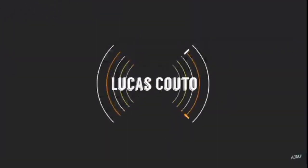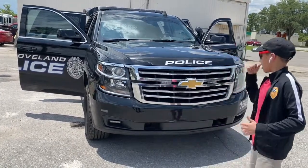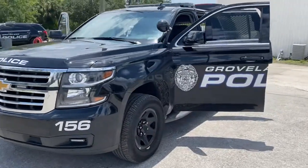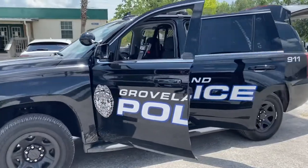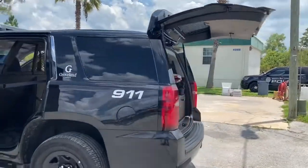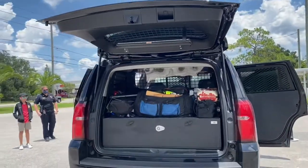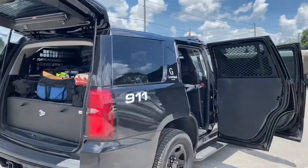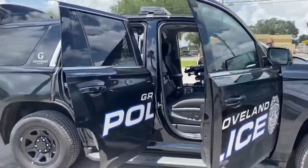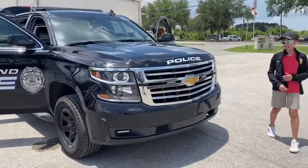Today we're here at the Grovewood Police Station. Behind me is a police car, a ship model — almost 4 grand. Let's take a look inside.